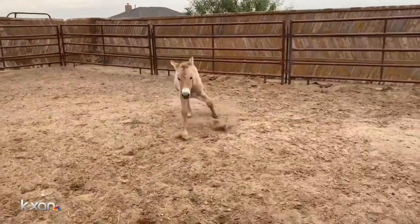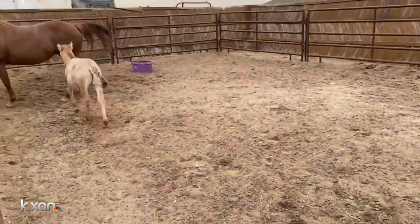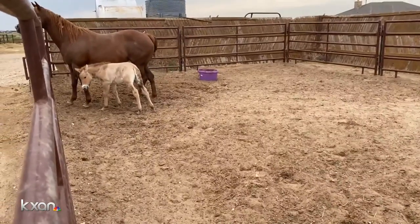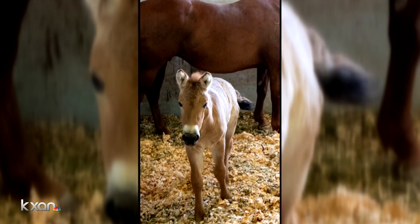As for Kurt, he's currently roaming a ranch in the Canyon, Texas area for now. The San Diego Zoo says he will eventually be transferred to the zoo's safari park and integrated into the herd of other Przewalski's horses for breeding.